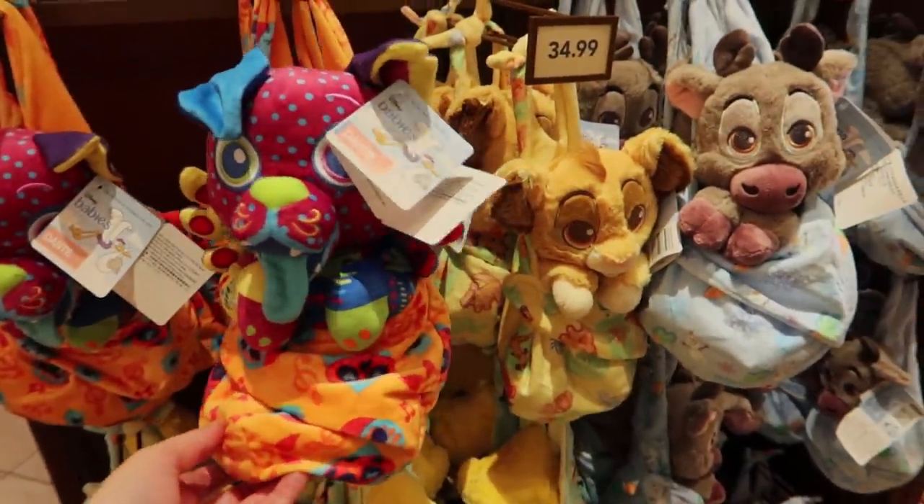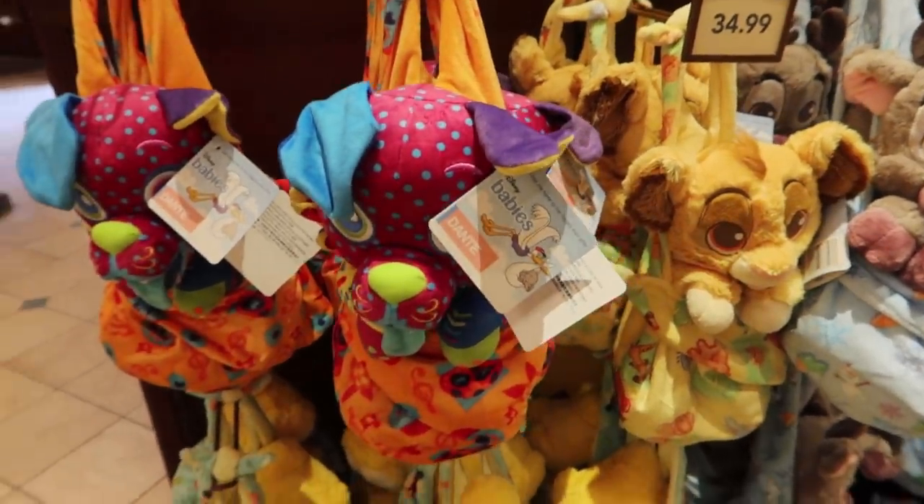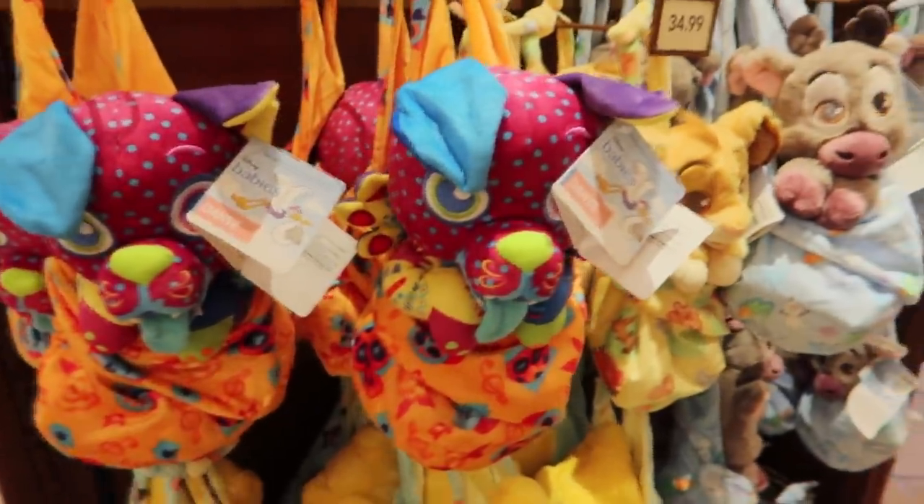There have been some price increases in the park. If you watch my videos regularly, you will see price variations and stuff like that. But yeah, Disney Babies are now $35.